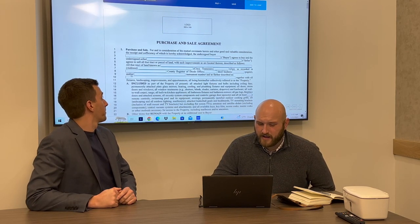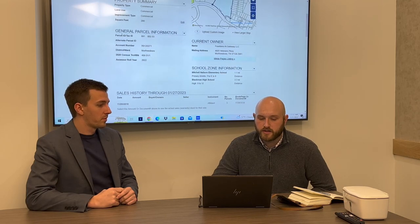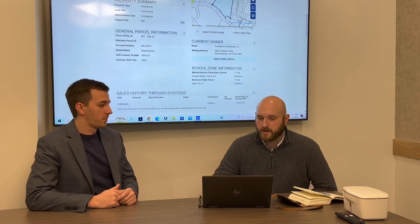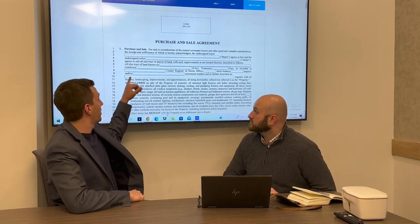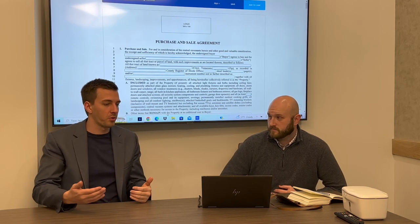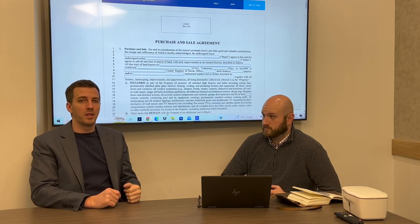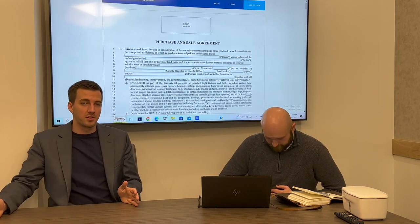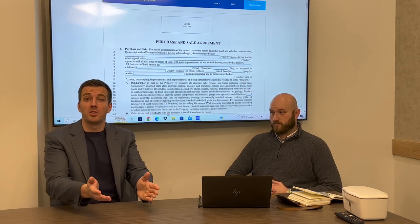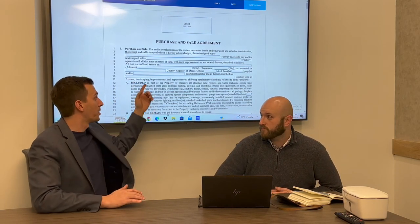Right under that is the instrument number and 'further described as' fields. If you're in Davidson County, that's where the instrument number goes. In most other counties, it's your parcel ID or tax ID — you can literally copy and paste it. These two blanks give you additional space to further describe the property beyond just the street address. Whatever you put here, label what it is — write 'legal description' or 'tax ID number' and then list the value. You want this contract to stand alone so that a stranger on the street could understand it. If you just write a number like 12.0342, nobody knows what that is, so label what you're putting on here.